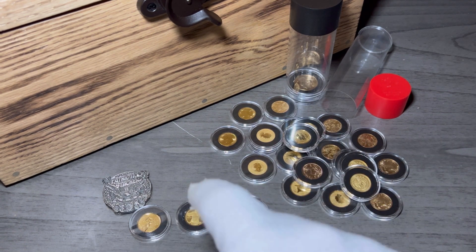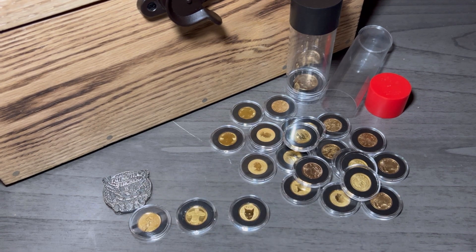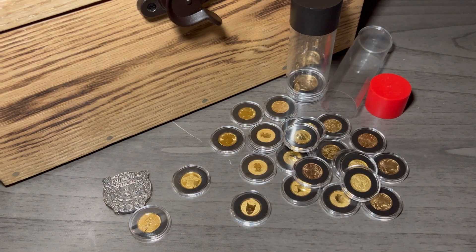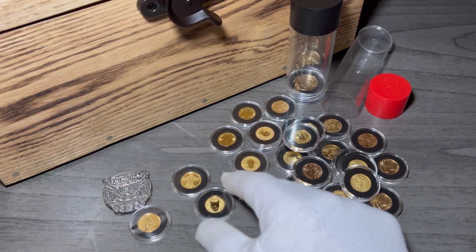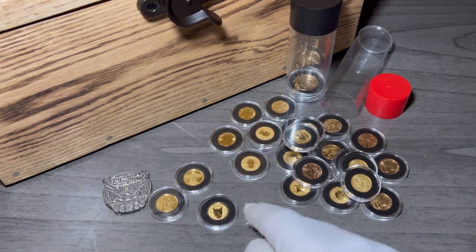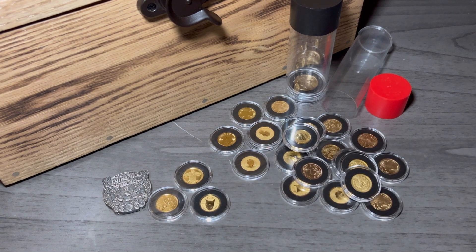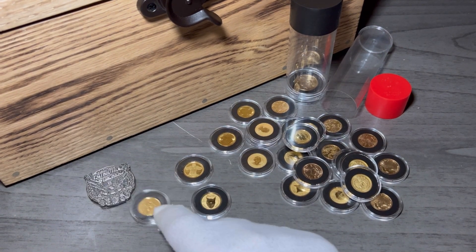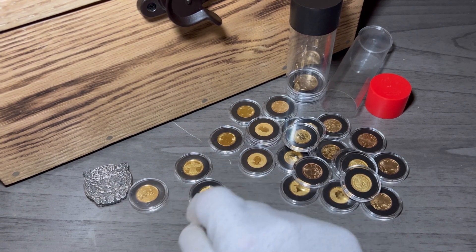Three one-tenth gold coins you need to get soon. There's a very low mintage — these have some rarity to them, and they're beautiful. Get these gold coins before you can't get them anymore. This is new — I'm adding that to the one-tenth tube for 2023.